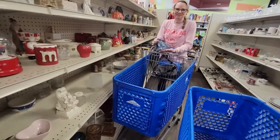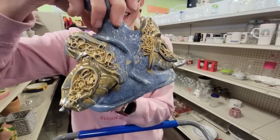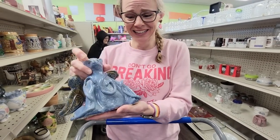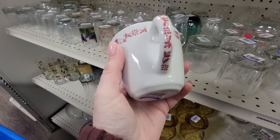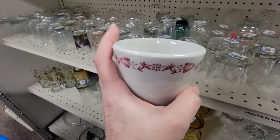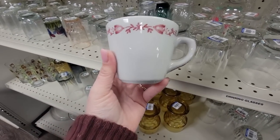What'd you find, Cindy? I don't know, what on earth? Look at that. Is he a monkey? I don't know. That's weird. It's a really pretty restaurant-ware mug. I like that little design on it. I wonder if the saucer is somewhere here, but it is 99 cents.